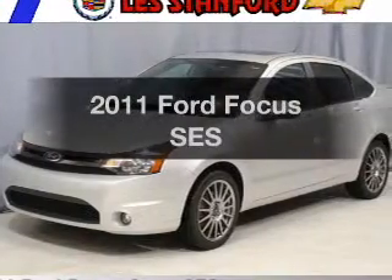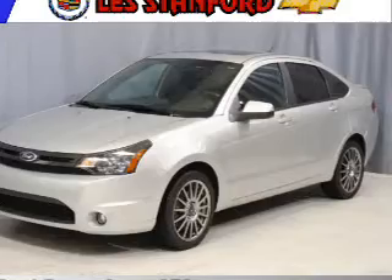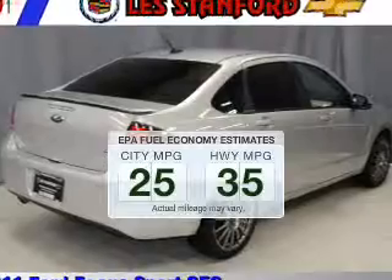Get noticed in this 2011 Ford Focus. Travel the roads in style and comfort in this great vehicle. In the city or on the highway, you'll spend less time at the pump with this fuel-efficient vehicle.